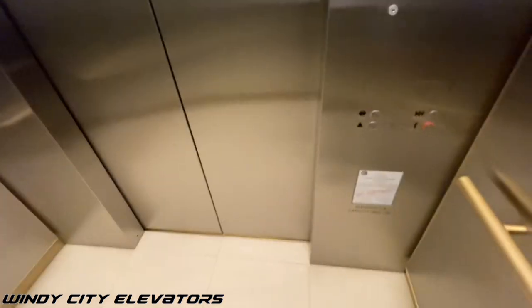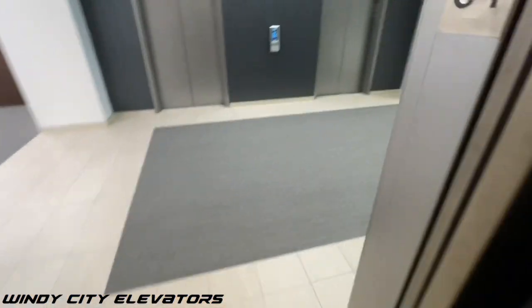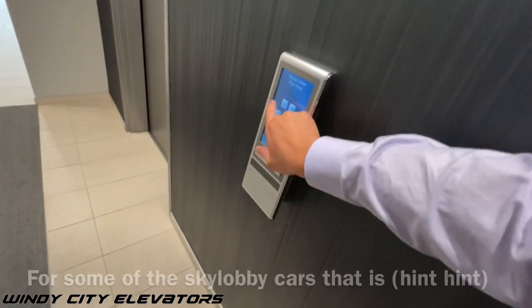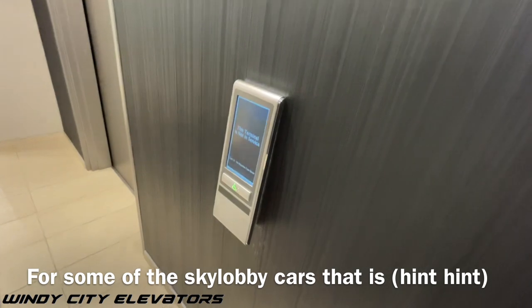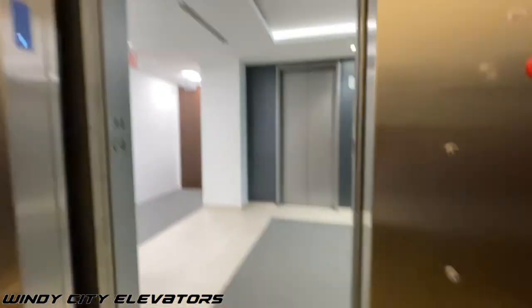3500 pound capacity. Once again, these are 1200 feet per minute, which is quite interesting given that the Sky Lobby elevators run a little slower. Press the button. I guess this bank does not like handicap, just like the Upper Sky Lobby elevators.